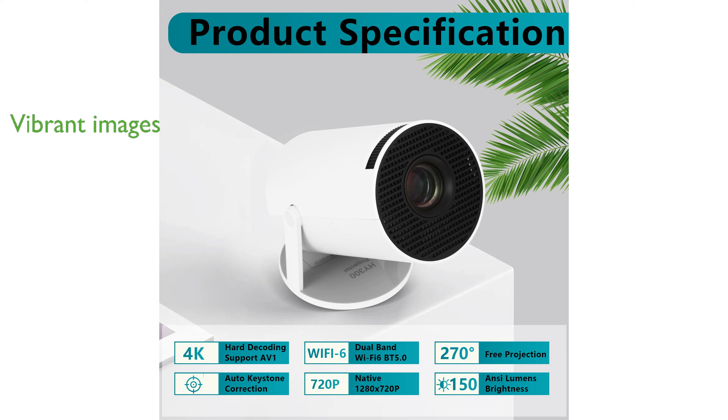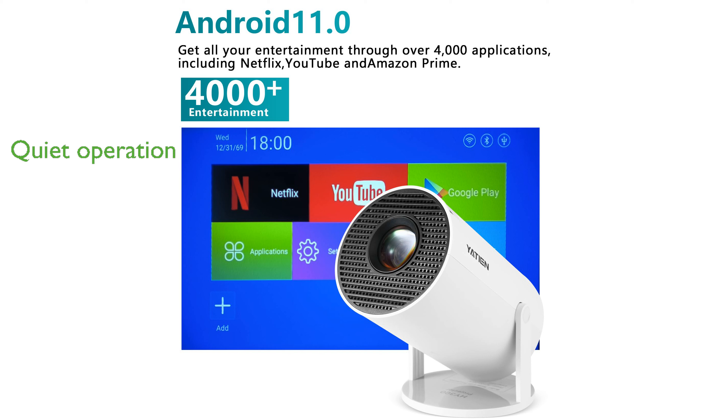The projector's native resolution of 720 pixels, combined with the latest 3-LCD color technology, delivers vibrant and detailed images. It incorporates an advanced heat dissipation system that minimizes fan noise, allowing for an immersive movie-watching experience.